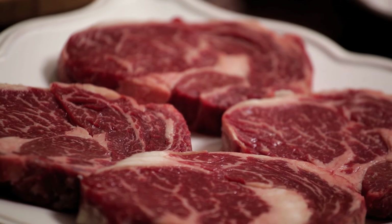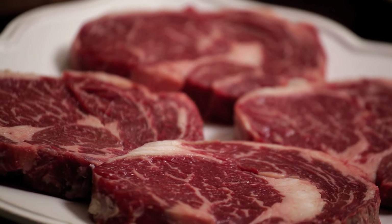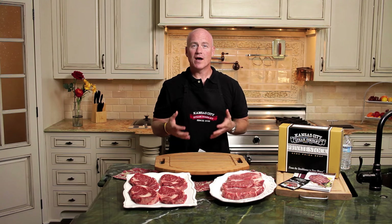When preparing the Kansas City Steak private stock USDA products, you want to make sure that you thaw these out properly. For the steaks, give it overnight, and for the roast, I'd recommend two nights to allow proper thawing. About a half an hour before you're ready to cook either the steaks or the roast, take them out and allow them to come up to room temperature. It'll help along the cooking process on your grill or in your oven.